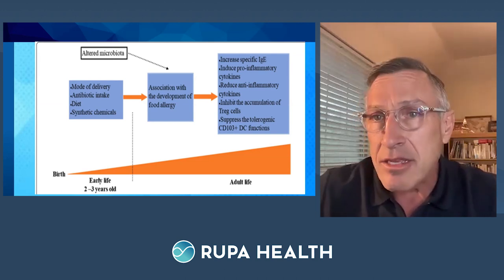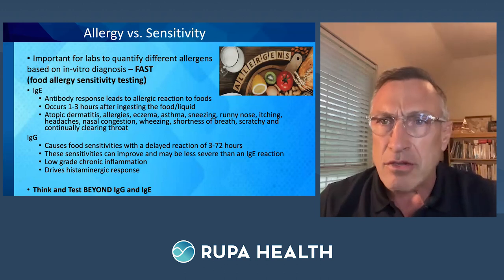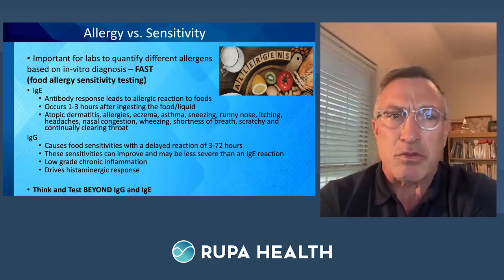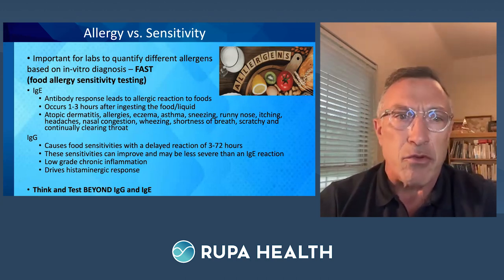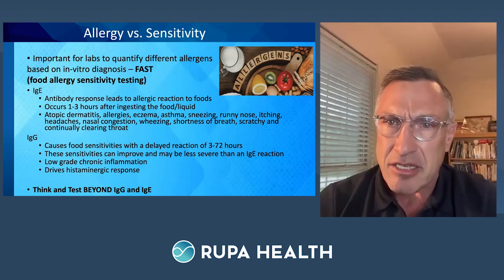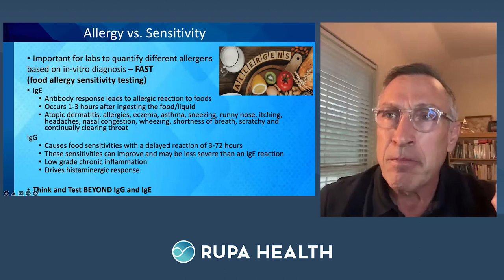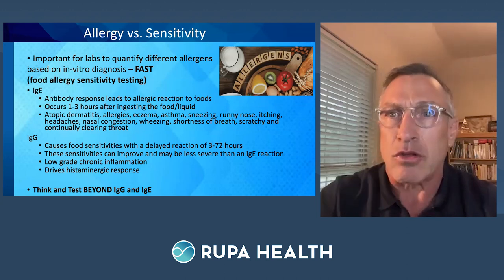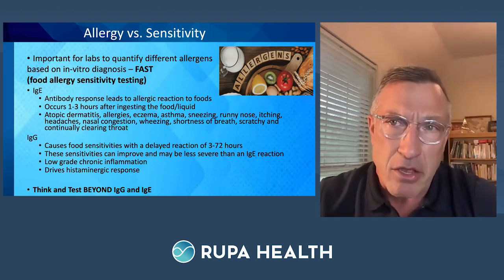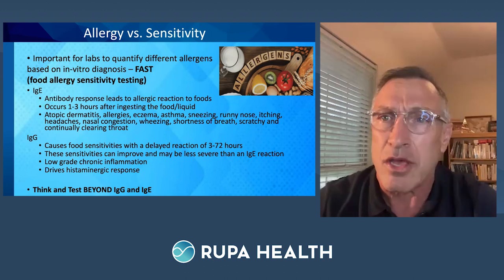When thinking about allergy versus sensitivity, the four things that Infinite Allergy Labs tests for are: first, IgE — an antibody response that leads to a quick allergic reaction, happening immediately or within one to three hours after ingesting a food or liquid. Classic IgE symptoms include wheezing, airway closing, frequent throat clearing — which many people don't even realize they're doing. Significantly elevated IgE responses can contribute to a low-grade inflammatory response, and when coupled with other issues, can create a cascade of chronic inflammation.